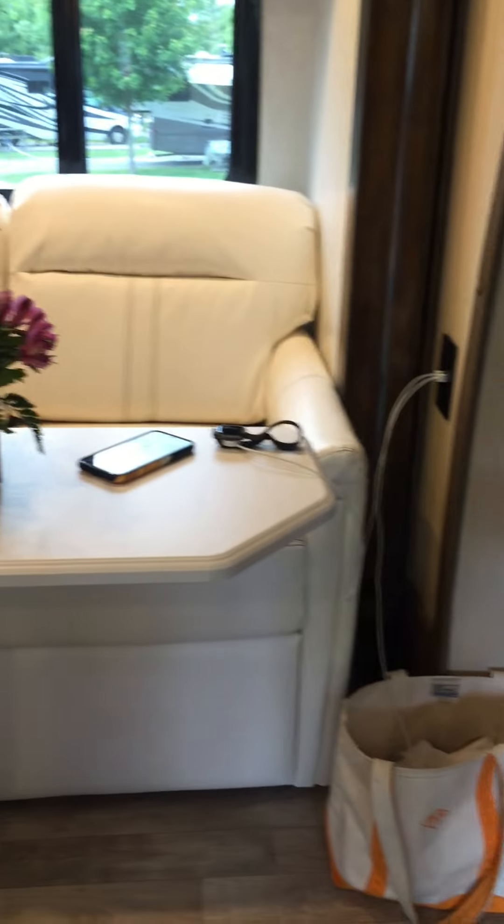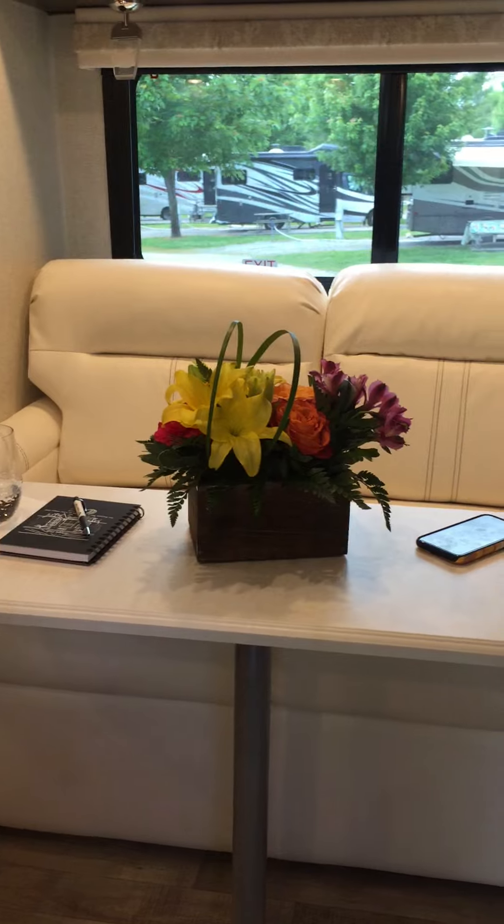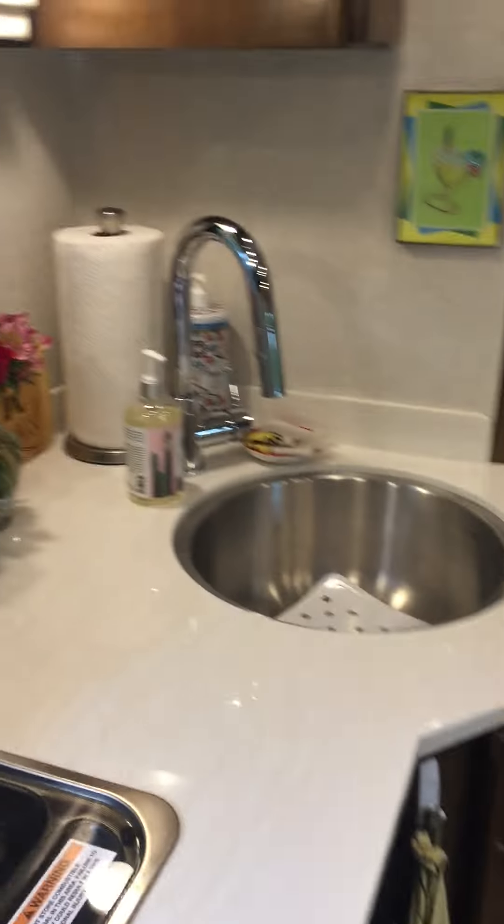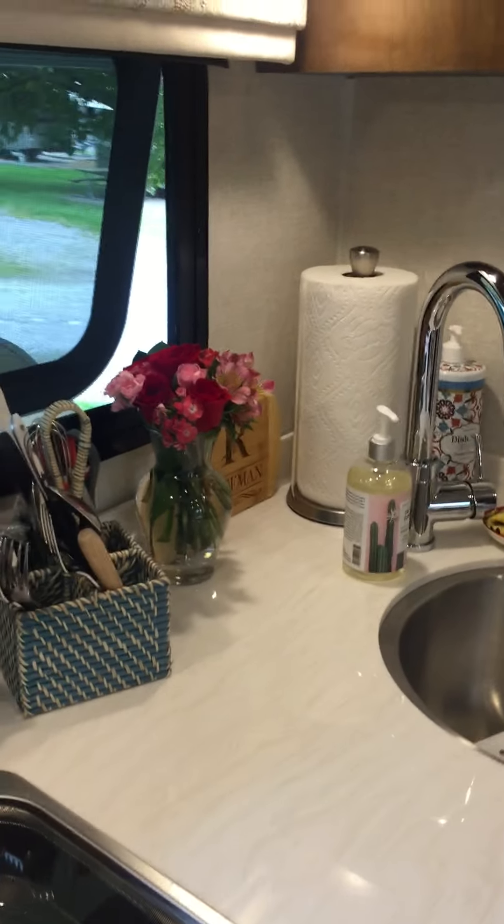Inside, the chairs are turned around so you can sit four people comfortably. There's my flowers from Mother's Day from Pagey, and these are from Brookie over there. And this is the kitchen.